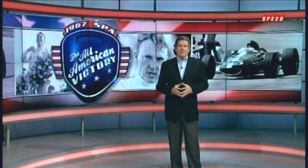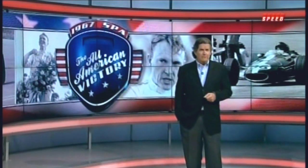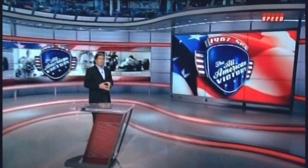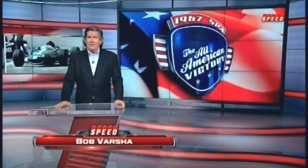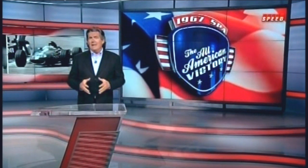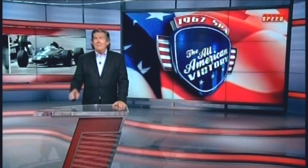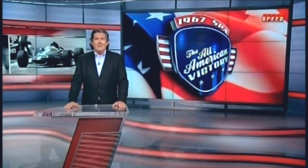Hello, everyone. I'm Bob Varsha. In 1921, a 27-year-old racing driver from California by the name of Jimmy Murphy won the French Grand Prix at Le Mans driving an American-built Duesenberg. Forty-six years later, another California driver, Dan Gurney, went Murphy one better, winning the Belgian Grand Prix in a car that was not only American-built, but created by Gurney's own company, All-American Racers. Gurney is proud of his American roots, so he called his race car the Eagle. Today, that car resides in a place of honor in a Florida museum, and that's where my Speed colleagues David Hobbs and Steve Matchett went to profile this unique piece of racing history.